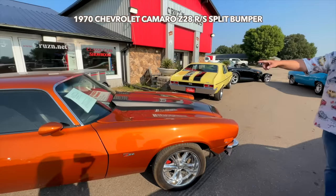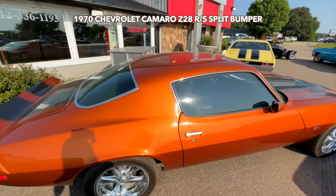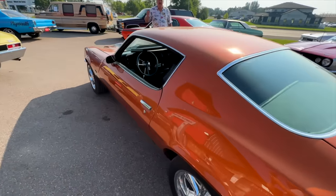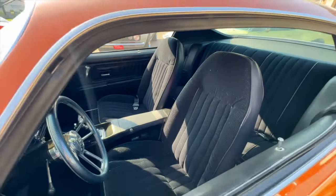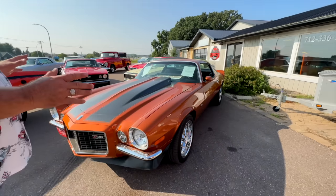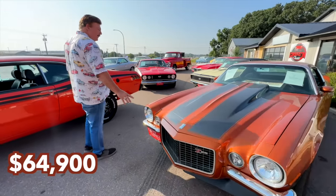How about a Restomod, a 1970? This is a 340 with a ZZ4 motor in it, which is 355 horsepower. It's got a 400 turbo automatic transmission, 2800 stall. Beautiful paint. Nice straight car. Priced at $65,900. It's got tubular suspension, coil overs all the way around on it. A lot of money was spent. Halo lights in it. The split bumper is always really attractive.